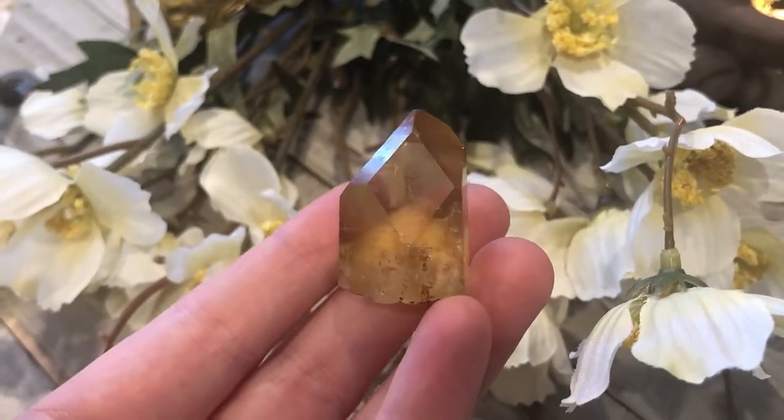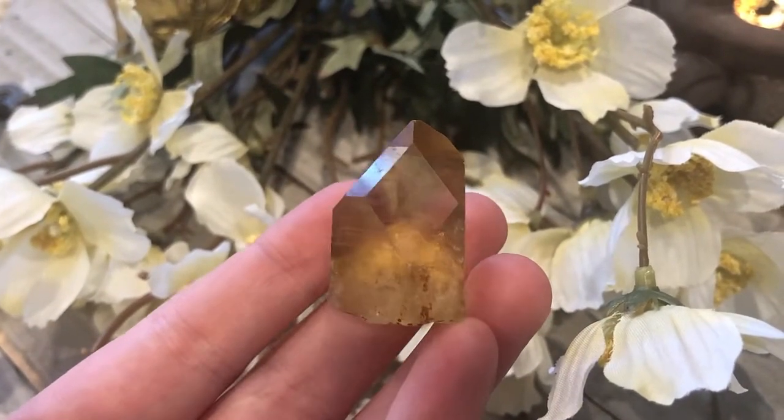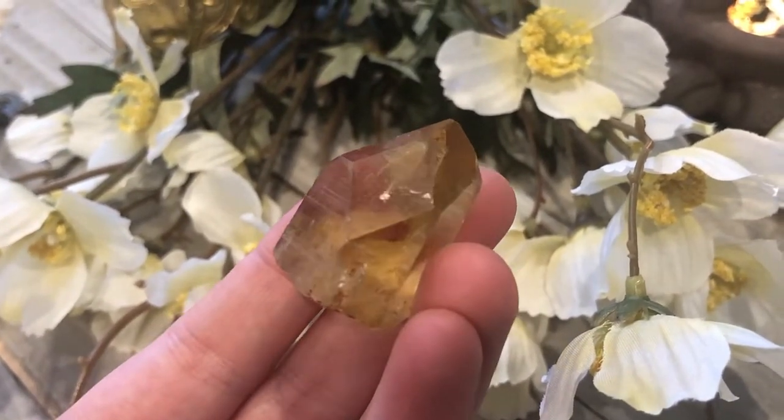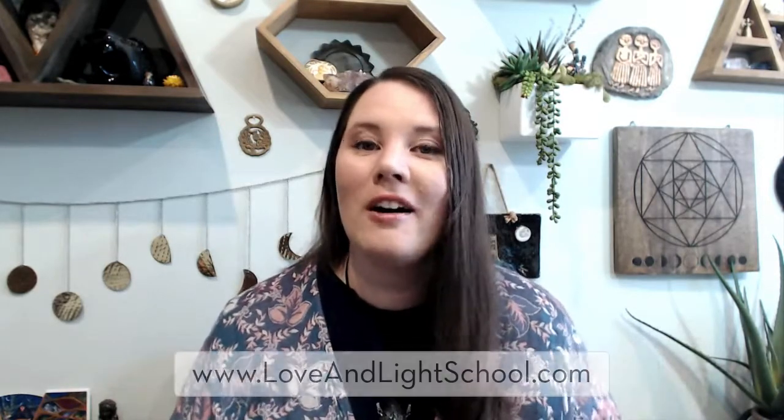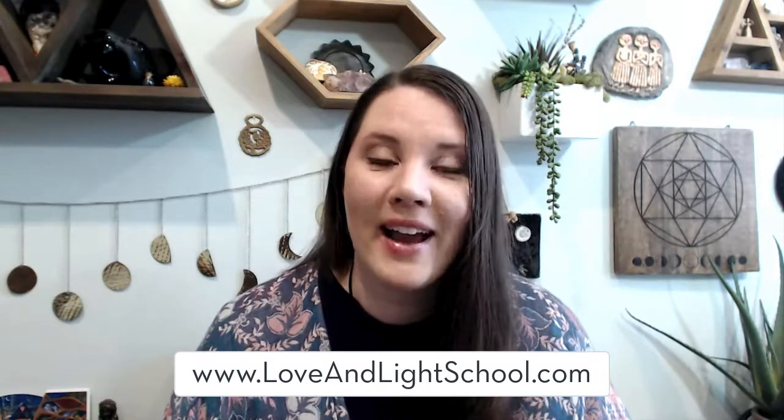Citrine has also historically been used to aid in ailments of the digestive system, but with modern crystal healing we focus on its more spiritual and magical supportive uses. If you'd like even more information about citrine and its uses, be sure to head over to my blog at loveandlightschool.com or check out my podcast, Love and Light Live. Thanks so much for watching. I'm Ashley Levy of the Love and Light School of Crystal Therapy, and until next time, crystal blessings.